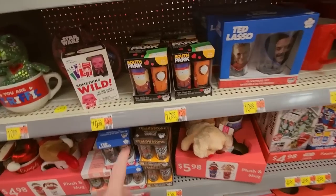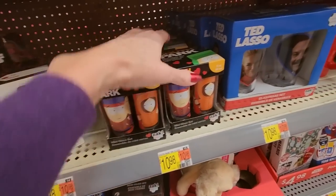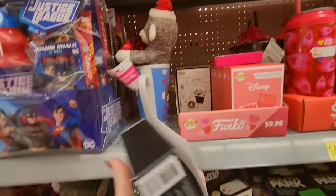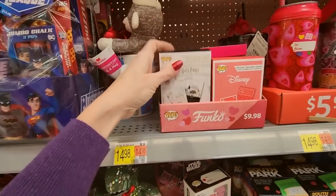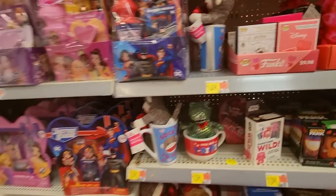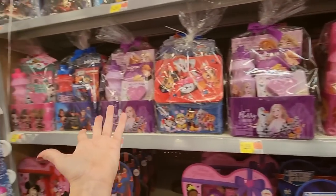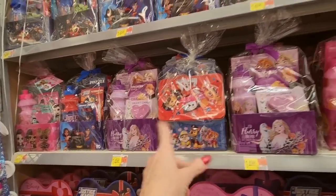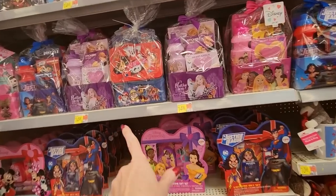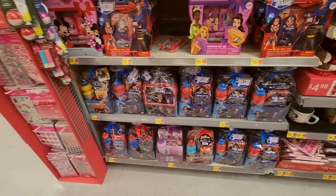And they even do baskets like they do for Easter — these are like Valentine's baskets. I've never done this for my kids for Valentine's Day. I don't think this has always been a thing — I would do a basket for Easter but not Valentine's Day. Seriously? No. We're up near the front so it could be a little noisy up here.